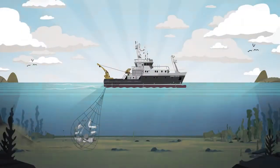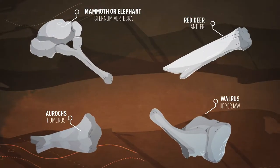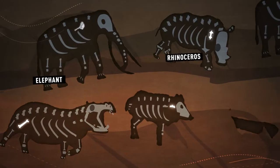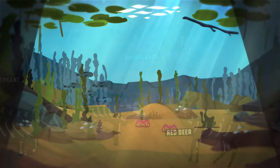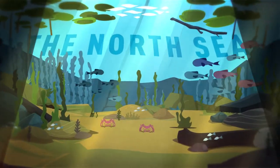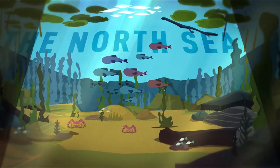For decades, fishermen have uncovered bone material here from extinct mammals. Fragments were found here of, among others, elephant, rhinoceros and red deer. The large quantities of bone material dredged up from the bottom of the North Sea over the last decades suggest that in the past, these now-drowned landscapes were full of life.